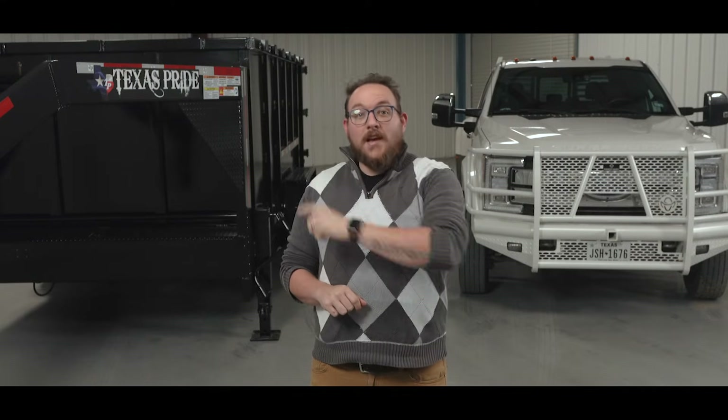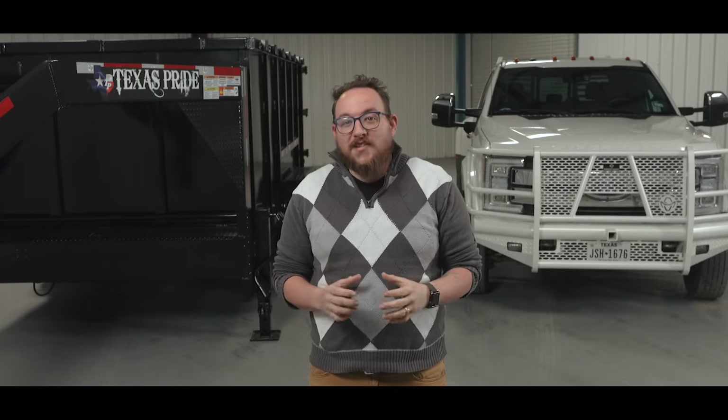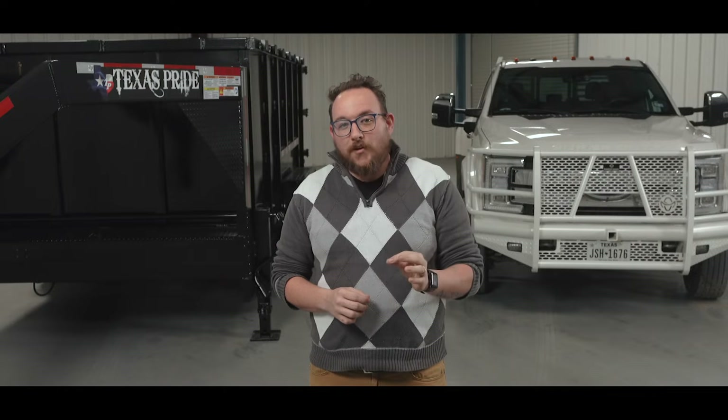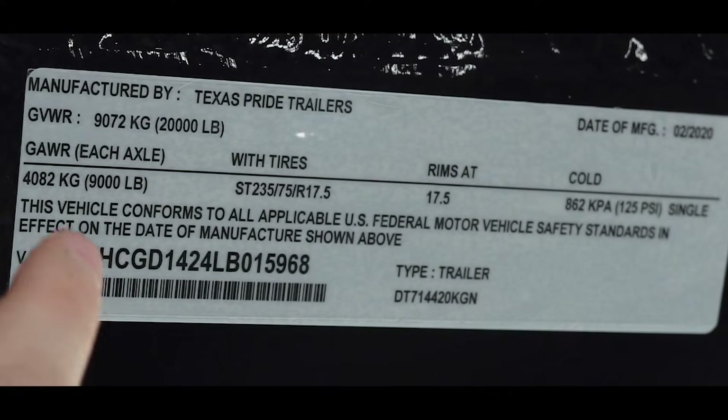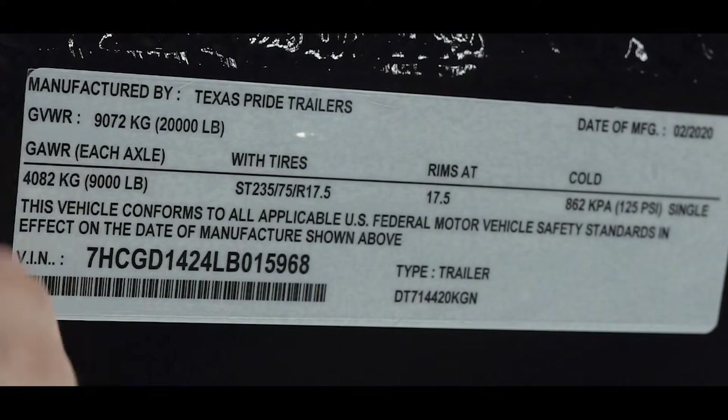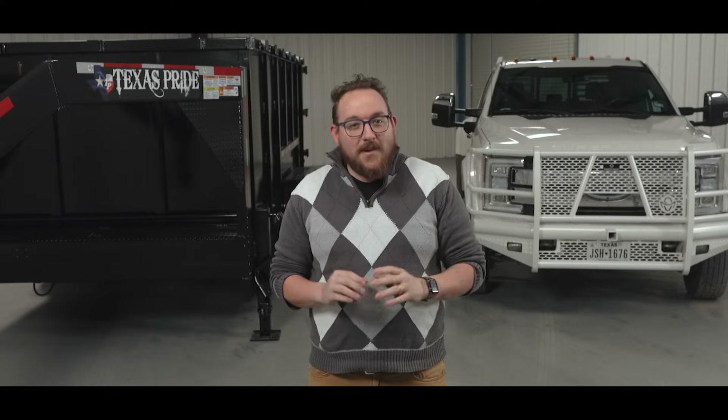For a trailer like this one, the GVWR is going to be found on the sticker located on the tongue of the trailer, on the driver's side — and that's required by law. Notice that on this trailer, the GVWR is 20,000 pounds. The sticker also tells us the empty weight of the trailer, which is about 9,000 pounds. So the max load we can pull in this trailer is 20,000 minus 9,000 pounds, giving us a payload of 11,000 pounds.